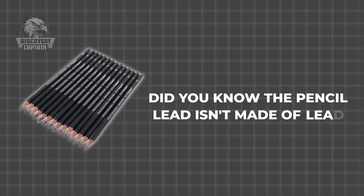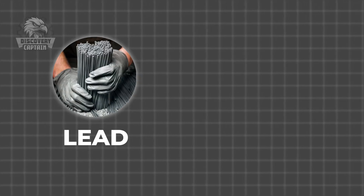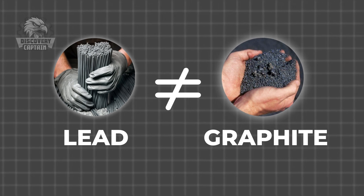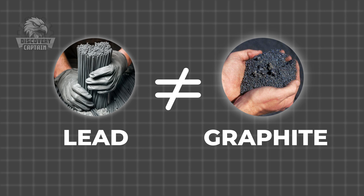Did you know that pencil lead isn't actually made of lead? The term 'lead' in pencil lead originated from a historical misunderstanding when graphite was discovered in the 16th century and mistakenly thought to be a form of lead.